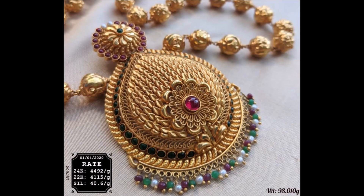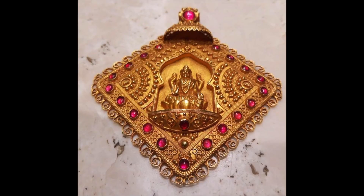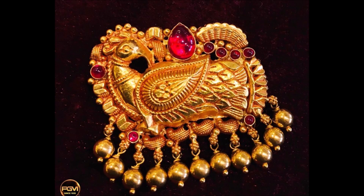Further, the design of this pendant makes it a must-have. It exudes elegant vibes when worn. It is purely crafted with 22 carat gold, which is sure to impress you. An attractive design with intricate detailing, this pendant is an absolute charmer.